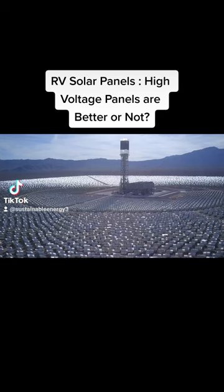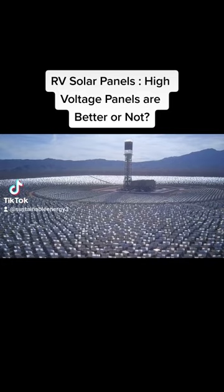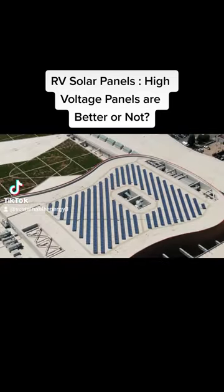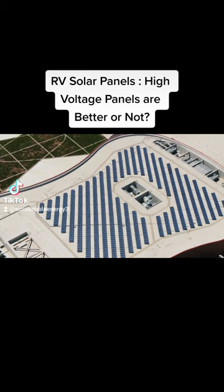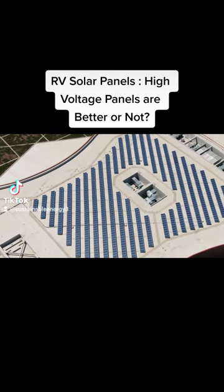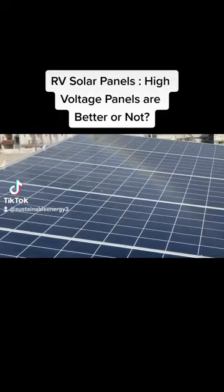MPPT charge controllers. Most modern RV solar systems use MPPT — maximum power point tracking — charge controllers, which are designed to work with higher voltage solar panels. MPPT controllers can convert the higher voltage of the panels into a lower voltage that is suitable for charging RV batteries, allowing you to get the most out of your RV solar system.